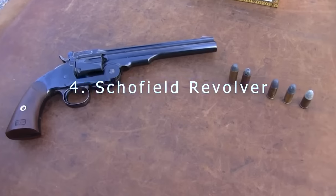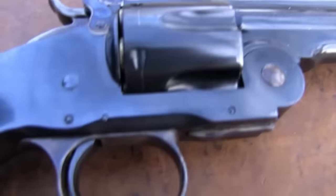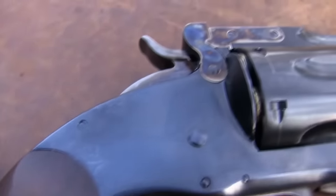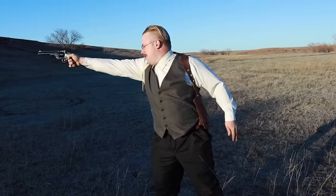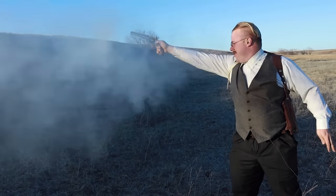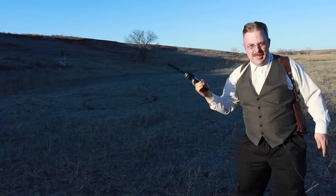Number four: Schofield Revolver. Originally, Smith & Wesson put together a Model 3 American in competition with the Colt Single Action Army. Designed by Major George W. Schofield of the U.S. Army in 1870, the Schofield Revolver was a top-break revolver that was a vast improvement over the earlier Model 3. It was chambered in .45 Schofield — a shorter and more powerful version of the .45 Colt cartridge — making it easier to reload quickly, aided further by its unique top-break design.